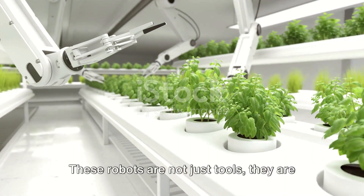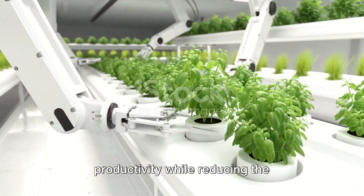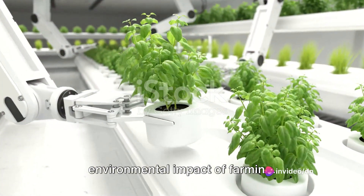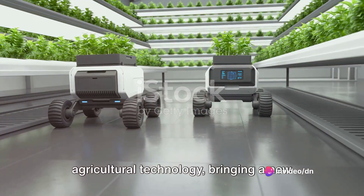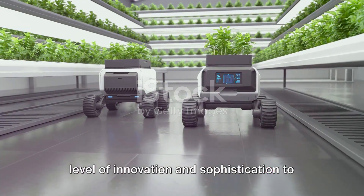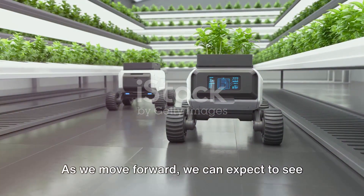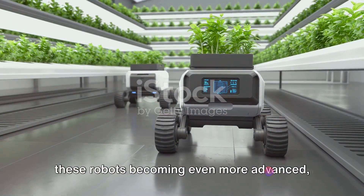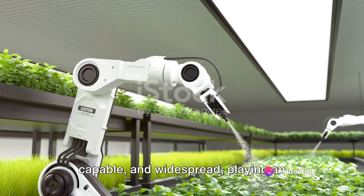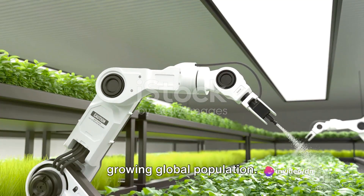These robots are not just tools — they are partners to farmers, helping to increase productivity while reducing the environmental impact of farming. They represent the next leap forward in agricultural technology, bringing a new level of innovation and sophistication to the age-old practice of farming. We can expect to see these robots becoming even more advanced, capable, and widespread, playing an increasingly important role in feeding our growing global population.